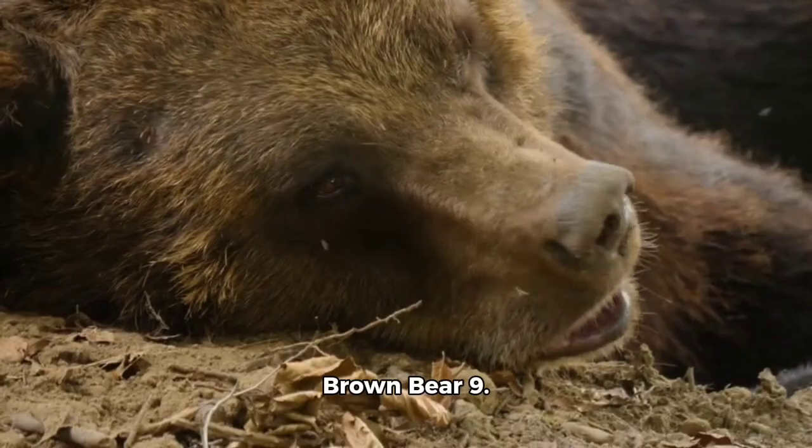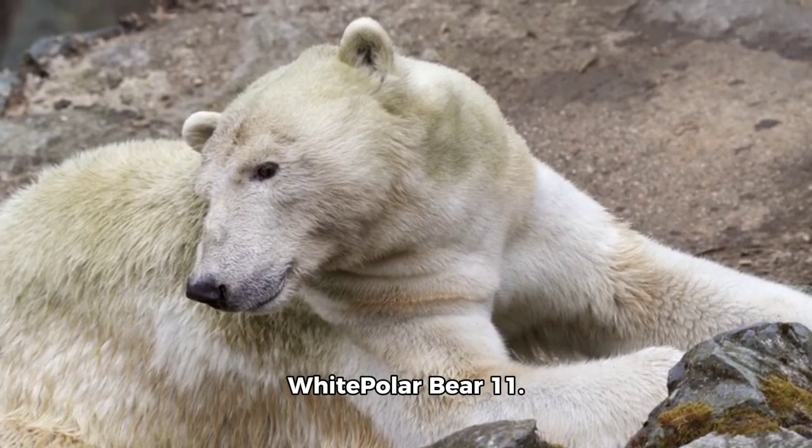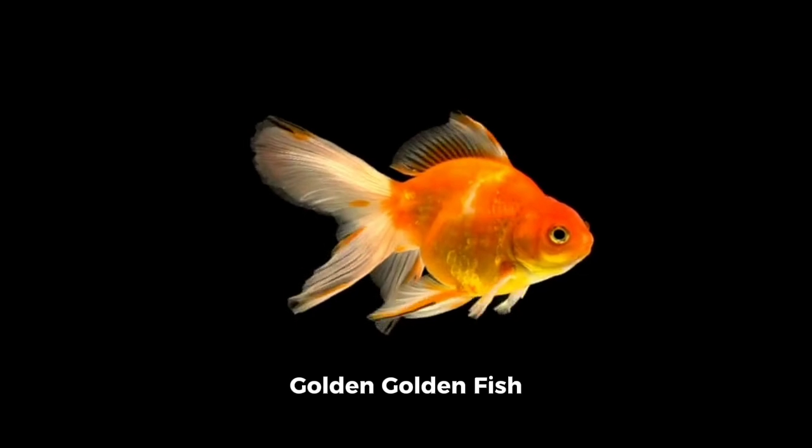7. Pink Flamingo. 8. Brown Bear. 9. Black Panther. 10. White Polar Bear. 11. Gray Elephant. 12. Golden Fish.